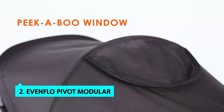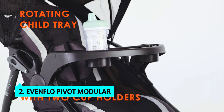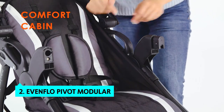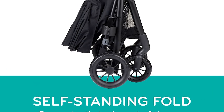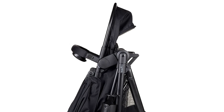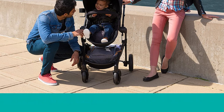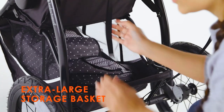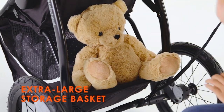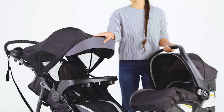At number two, we have the Evenflo Pivot Modular. The Evenflo Pivot Modular travel system is a good choice for parents who can easily switch from car to stroller mode. The car seat is easy to install and use, and both the stroller and car seat are lightweight and easy to carry. The stroller is comfortable with a compact fold, and both have a five-point harness system. The stroller is easy to steer and the canopy helps keep out the sun. However, the car seat is challenging to install — you thread the belt through slots in the base, which is tricky while holding the baby.